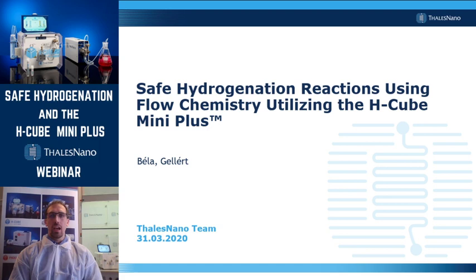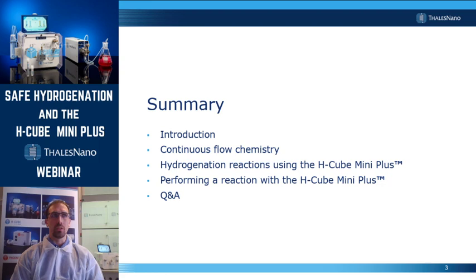Today I will talk about safe hydrogenation reactions using the H-Cube MiniPlus. I will begin my presentation with a brief introduction on Thales Nano and its instrument portfolio. Then I will focus on some basic principles of continuous flow chemistry, followed by a brief overview of hydrogenation reactions in continuous flow. At the end, I will give back the word to Bela, who will perform the live demonstration using the instrument.